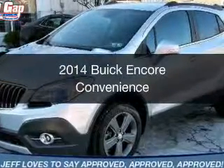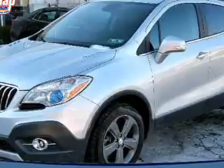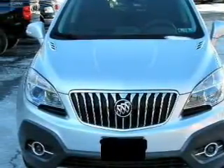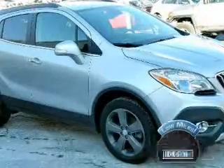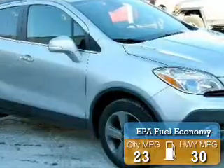This is a certified pre-owned 2014 Buick Encore. It's powered by all-wheel drive, a 1.4L engine, and an automatic transmission. With fewer than 20,000 miles, this vehicle has a long road ahead. Great fuel efficiency saves you money by requiring fewer trips to the gas station.